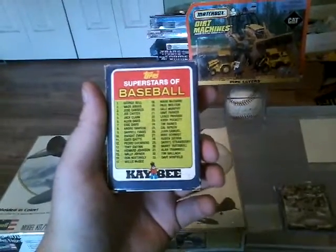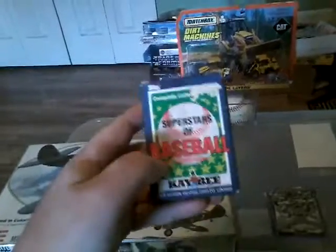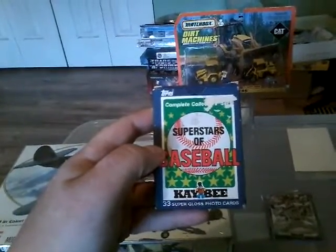The KB Toys set went for about $3.99, then $4.99 shipping. Pretty cool — old KB Toys, I'm sure you guys remember that store.